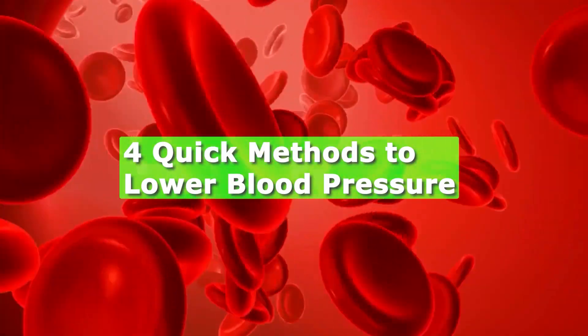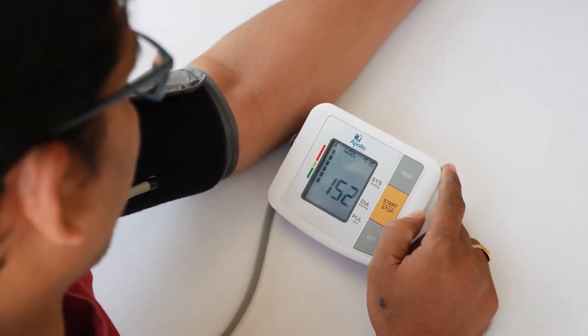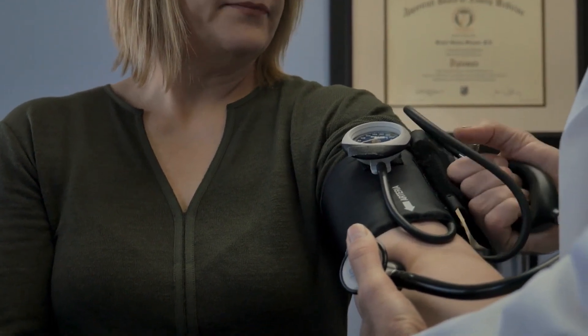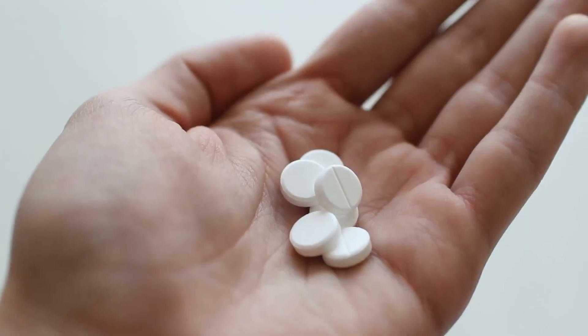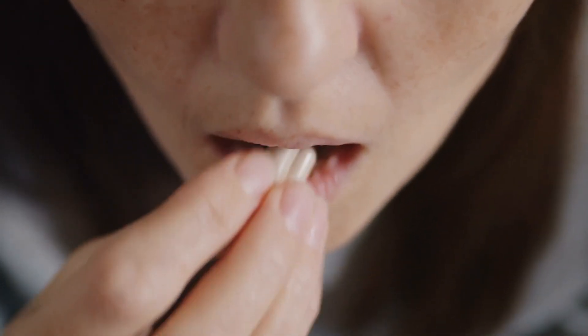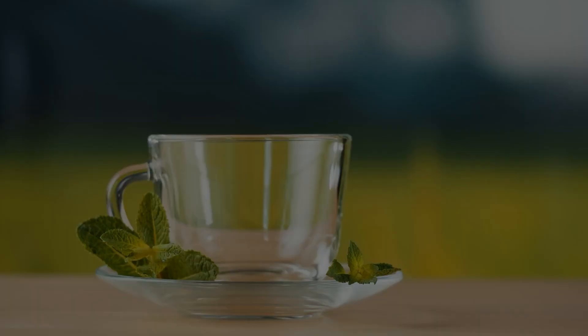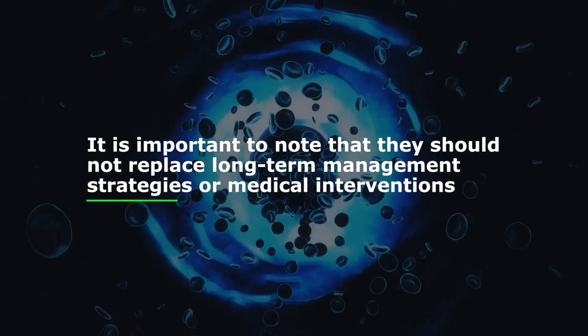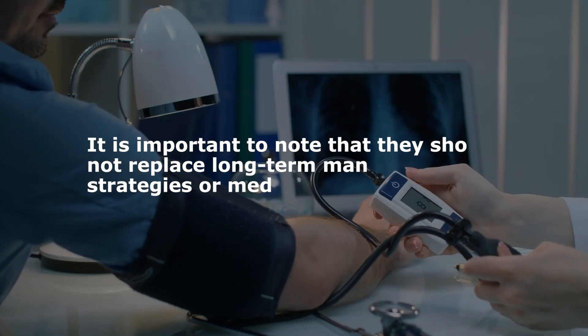Four quick methods to lower blood pressure. When faced with high blood pressure readings or in emergency situations where immediate blood pressure reduction is necessary, there are several quick methods that can be deployed. While these methods may provide temporary relief, it is important to note that they should not replace long-term management strategies or medical interventions.